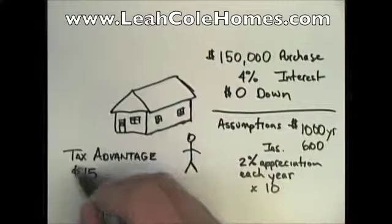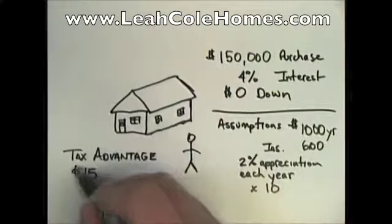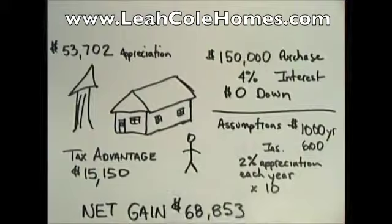You also have the tax advantage: $15,150 over that 10-year period, and your home will appreciate $53,702, for a total of $68,853 net gain.